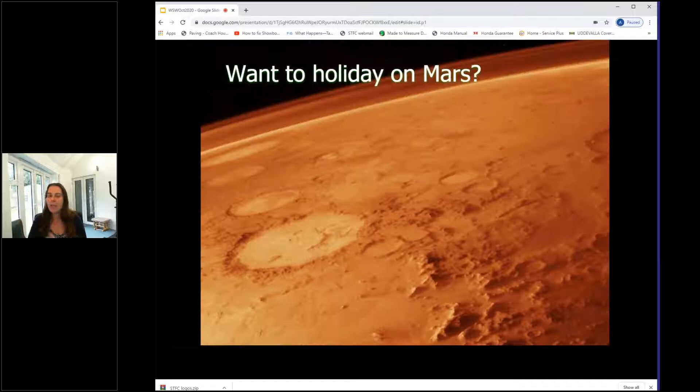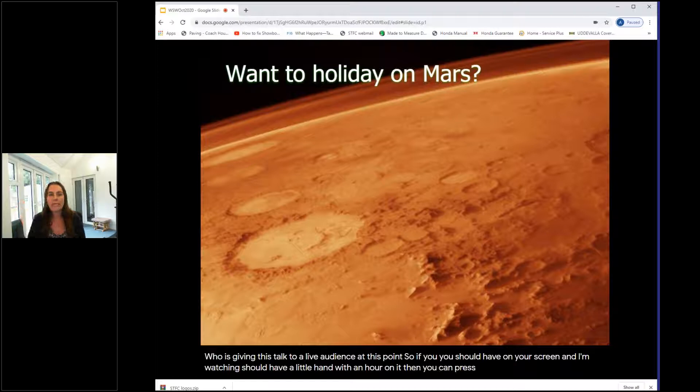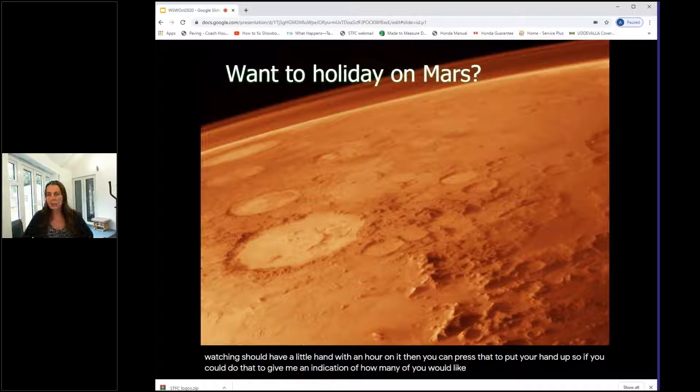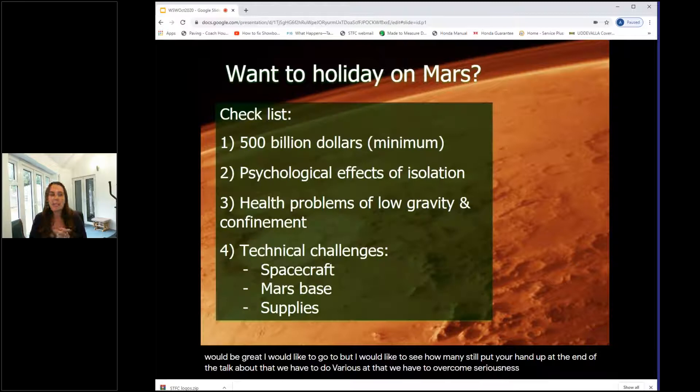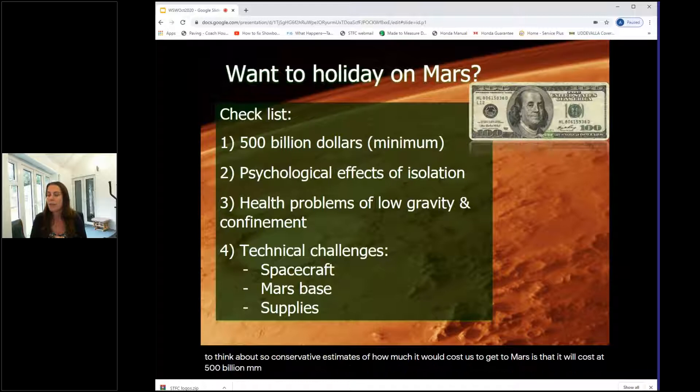Who would like to go to Mars? If you have a hand icon on your screen, please raise it. I'd like to see how many of you still want to go at the end of the talk after we've discussed the issues. If we want to go to Mars, there are various practical issues to overcome. Conservative estimates put the cost at a minimum of 500 billion dollars — but that's only the wealth of the 20 richest Americans, so we just need to convince 20 people.